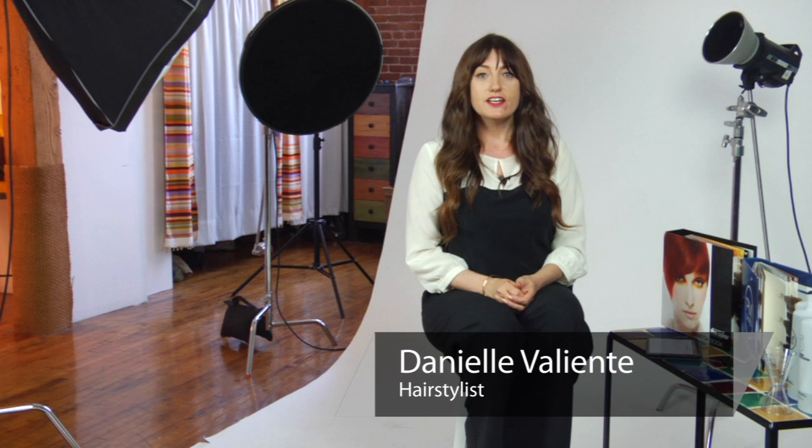Hi, I'm Danielle Valiente with Atmosphere Salon and our topic is hair color do's and don'ts. Let's start with the do's.